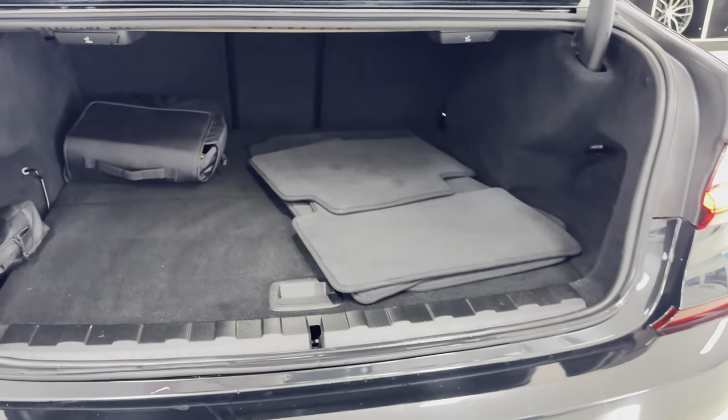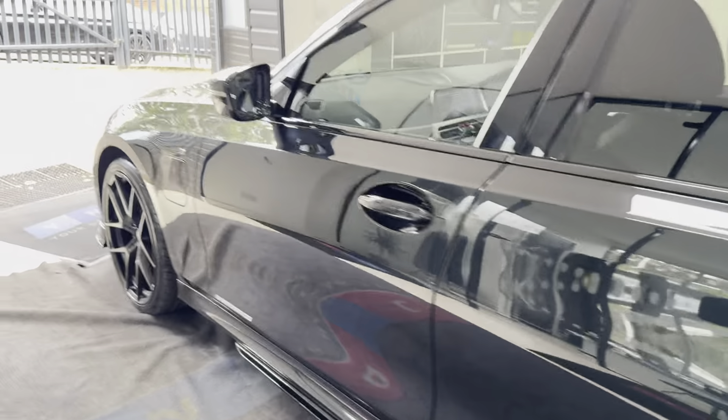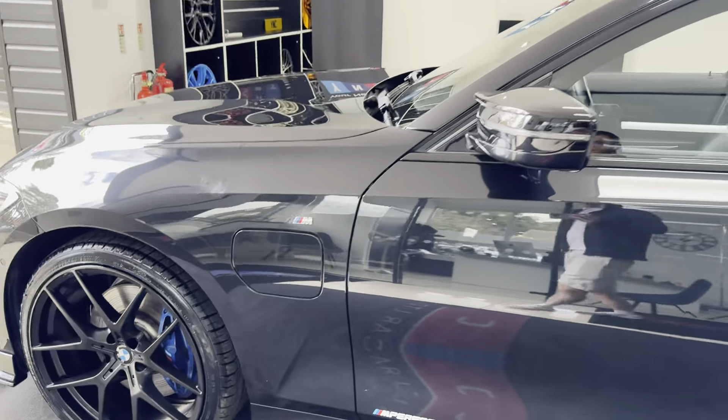Reverse camera with both front and rear parking sensors. Folding rear seats. Presents really nicely and has been maintained to a high standard.